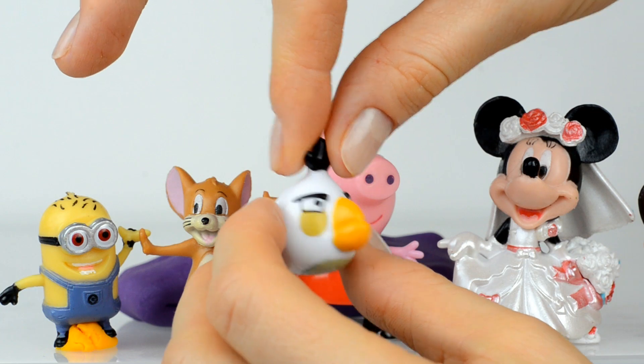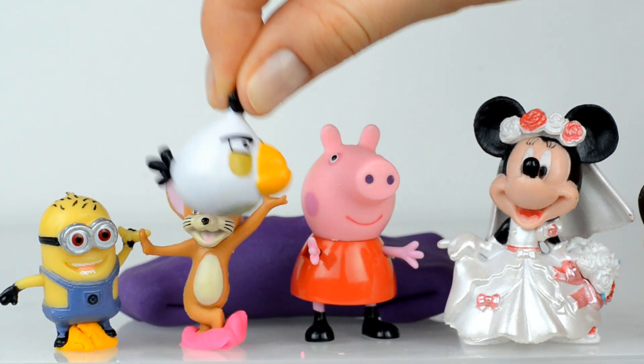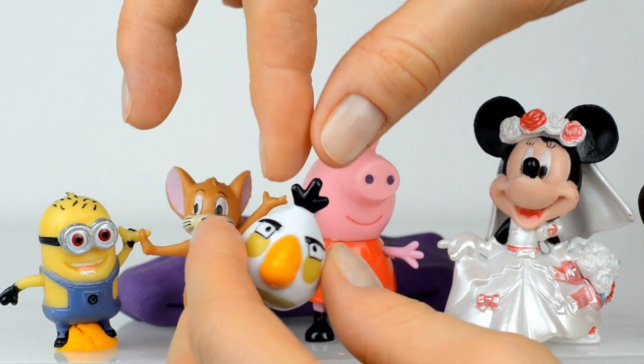Let's now open this yellow surprise. Inside is a bird — this is Angry Bird, and as I know her name is Matilda. Hello Matilda!